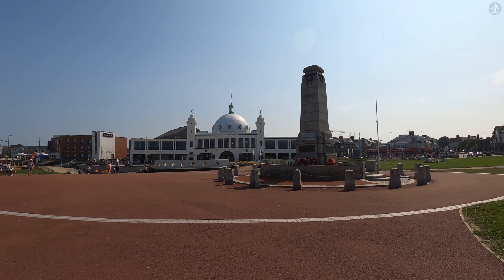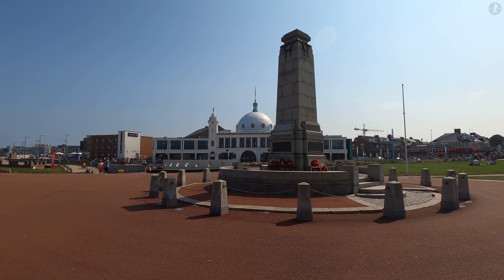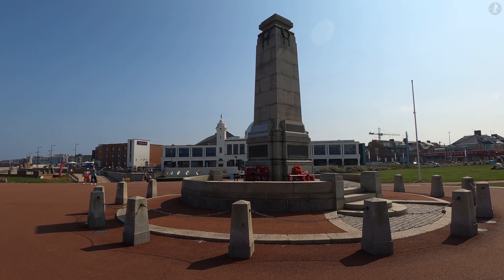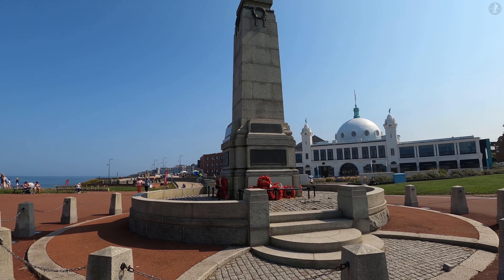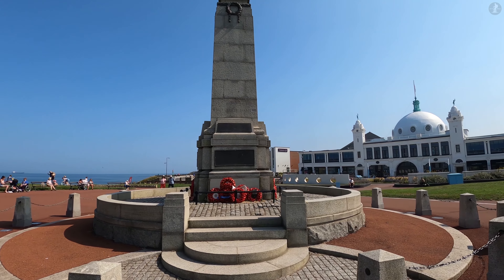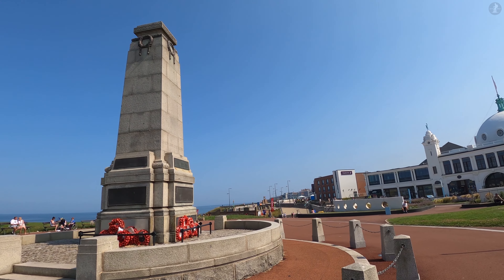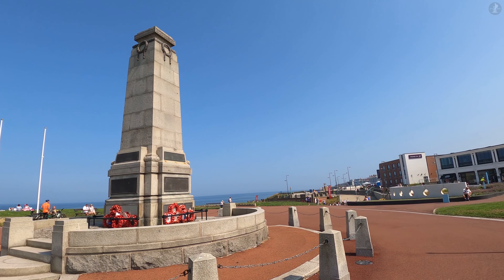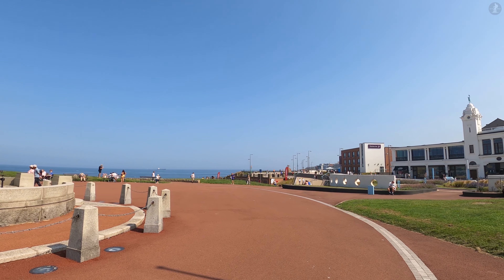Just out in front of the Spanish City, we're passing by Whitley Bay's Cenotaph. This grand monument was erected in 1922 in memory of the locals who lost their lives in both world wars, and it stands proudly here by the seaside at the edge of town. We'll venture into the centre of Whitley Bay in a little while, but let's now return our focus to the town's main seaside landmark, the spectacular Spanish City.